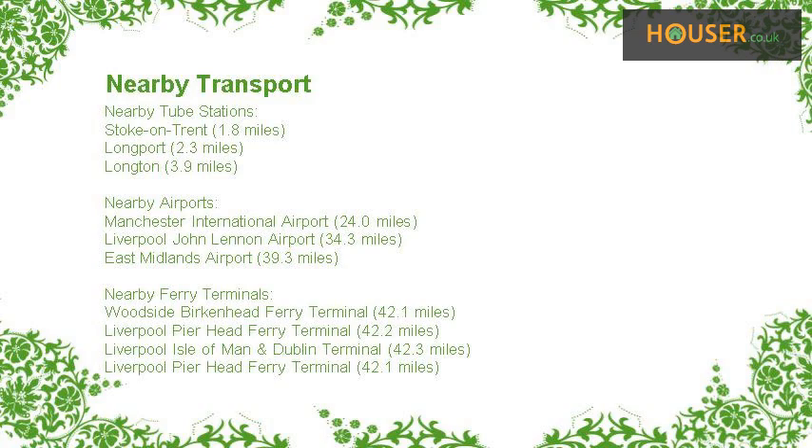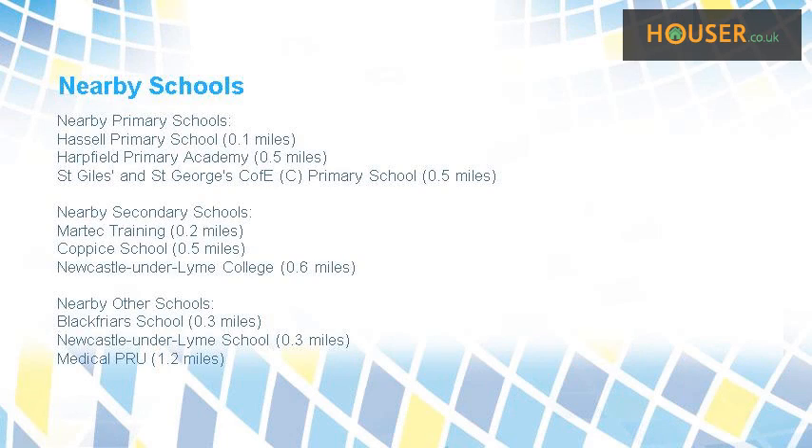Some excellent schools are near this property, making it an ideal choice for families. Nearest primary schools include Hassell Primary School, Harpfields Primary Academy, and St Giles and St George's C of E Primary School. Nearest secondary schools include Martech Training, Coppice School, and Newcastle-under-Lyme College. Nearest other schools include Blackfriars School, Newcastle-under-Lyme School, and Medical PRU.